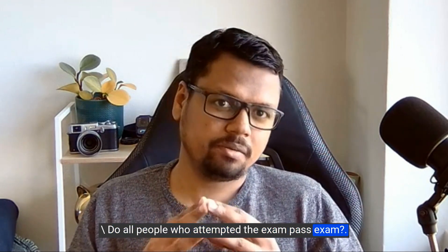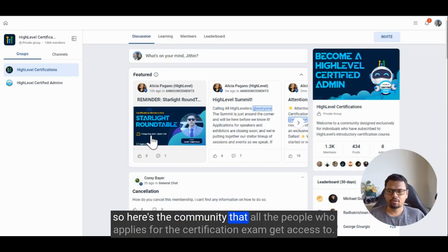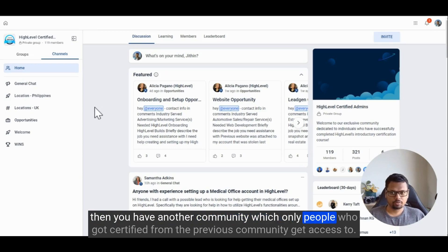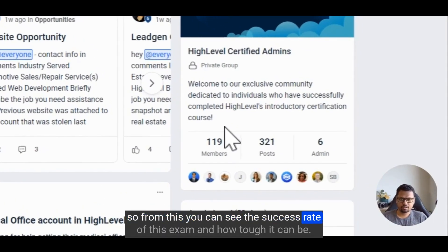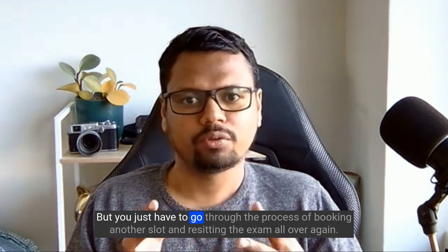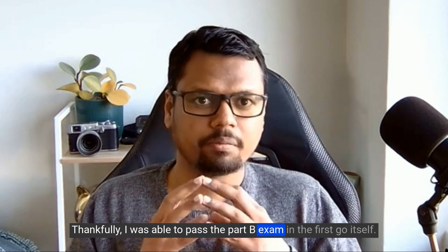What is the success rate? Do all people who attempt the exam pass? The two communities tell the story: the open certification community has 1.3K members, while the certified-admins-only community has just 19 members — so you can see how tough it is. But don't worry, even if you fail on your first attempt you can redo the exam, though you'll have to rebook a slot and reset the exam. Thankfully, I passed Part B on my first go.